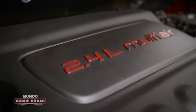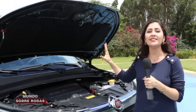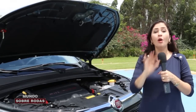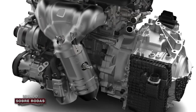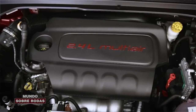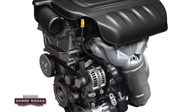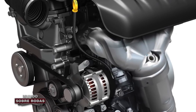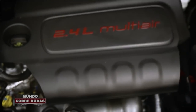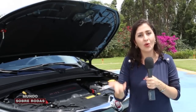São motores desenvolvidos e pensados para oferecer conforto para o motorista e para os ocupantes. Por exemplo, o bloco é todo em alumínio para reduzir o peso, e todas as peças foram montadas com o mínimo de espaço entre uma e outra. Sem espaço, não tem vibração, não tem como chocar uma peça na outra — isso gera conforto.